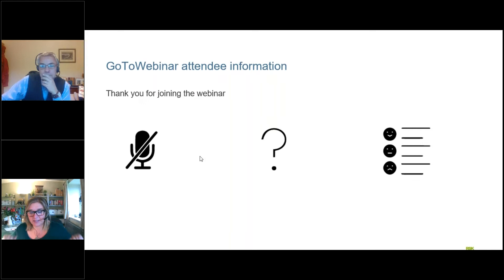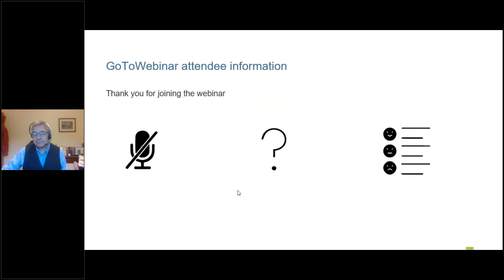Just to do the housekeeping: all your microphones are automatically on mute. If you want to ask a question please use the questions box in the control panel at the side of your screen and we'll try to answer as many of them as we can at the end. Shortly after we finish the webinar today we will send out a short feedback survey — we'd really appreciate it if you could jot down some answers and let us know any other topics you'd like us to cover. With that I'm going to hand over to Mark for the presentation.